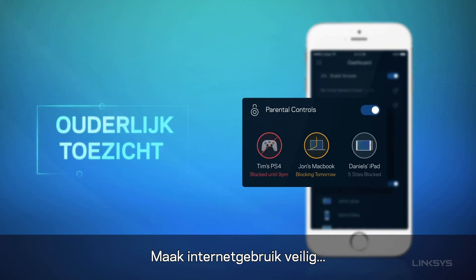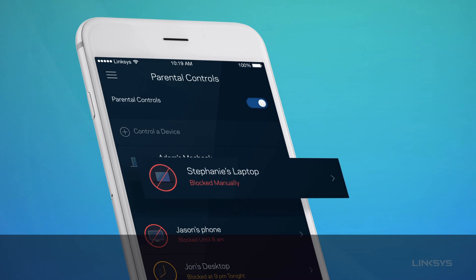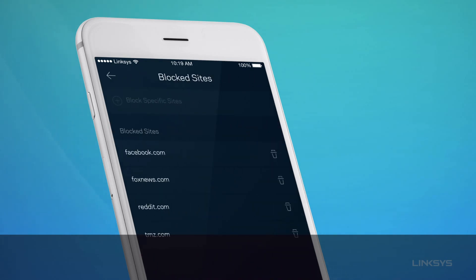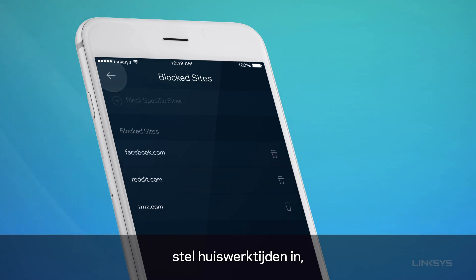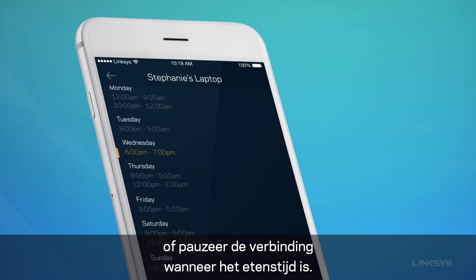Create a safe internet experience so you and your kids can enjoy their online time. Block sites, turn on or off a homework schedule, or just pause the internet when it's time for dinner.